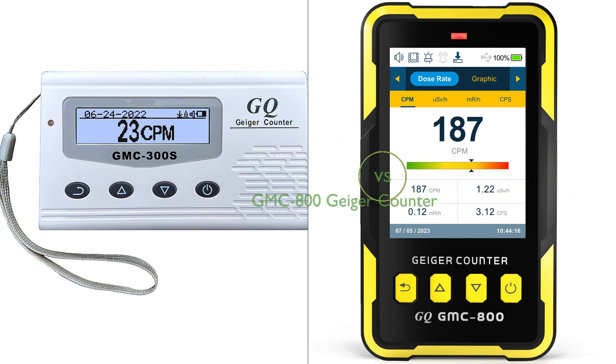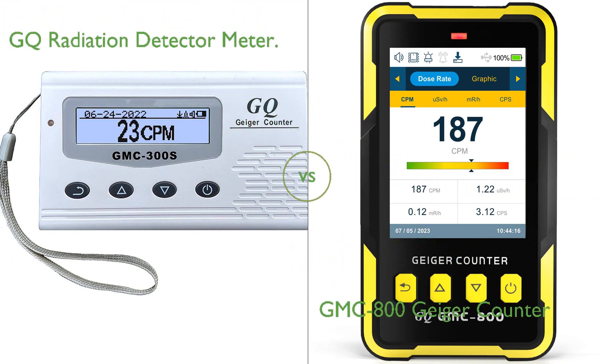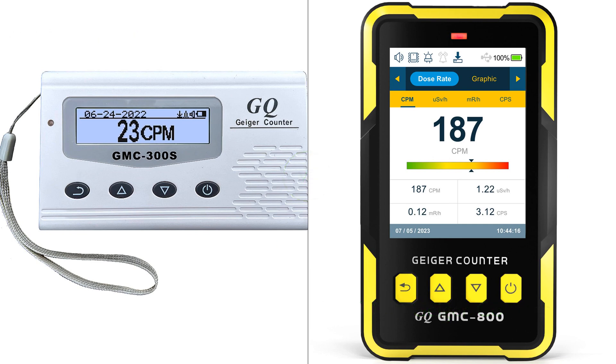In this video, we compare the GQ Radiation Detector Meter and the GMC-800 Geiger Counter. By the end of this video, we hope you will know which of these two products suits your needs.